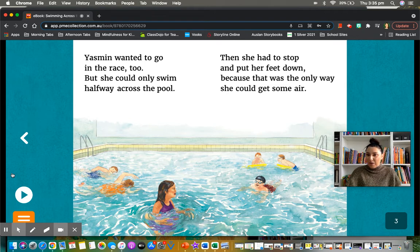Now, I know that word — it says 'halfway.' Can you say halfway? Well done. Let's reread that sentence: But she could only swim halfway across the pool. Looks right and makes sense. Then she had to stop and put her feet down. Can you imagine and visualize her feet touching the bottom of the pool? Because that was the only way she could get some air — sometimes when we're underwater we get out of breath because you have to hold your breath. So she's put her feet on the floor and she's coming up for some air.